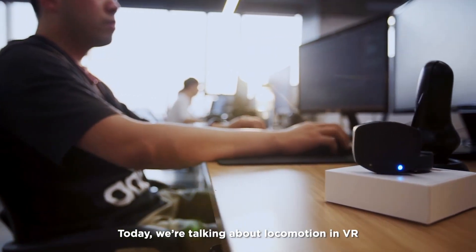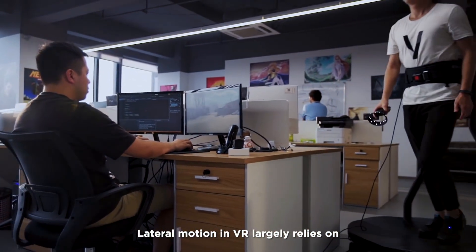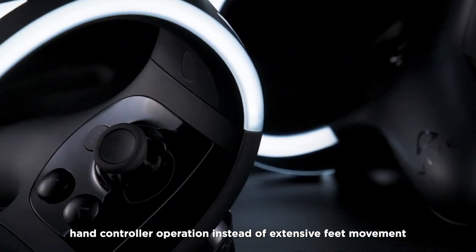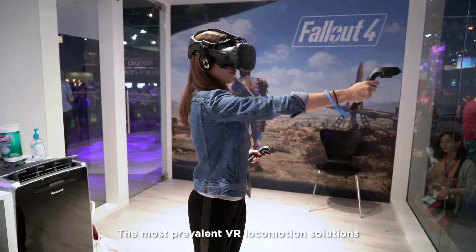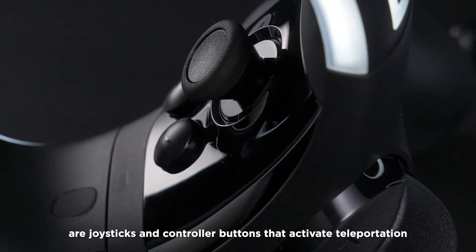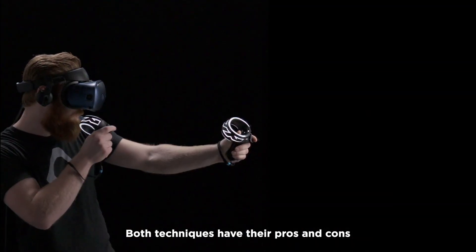Welcome to VIVE Talk. Today, we're talking about locomotion in VR. Lateral motion in VR largely relies on hand controller operation instead of extensive feet movement. The most prevalent VR locomotion solutions are joysticks and controller buttons that activate teleportation. Both techniques have their pros and cons.